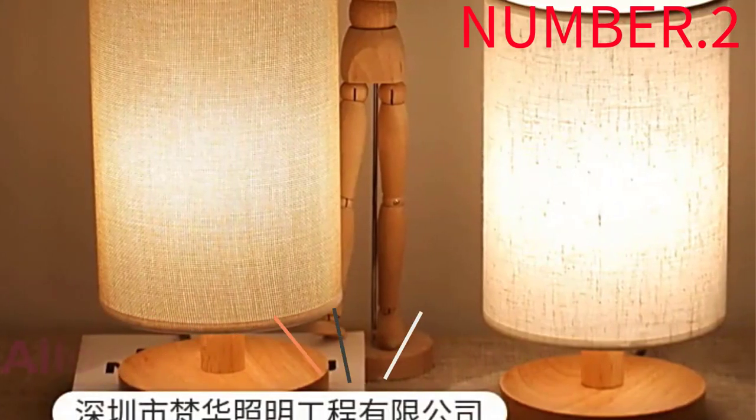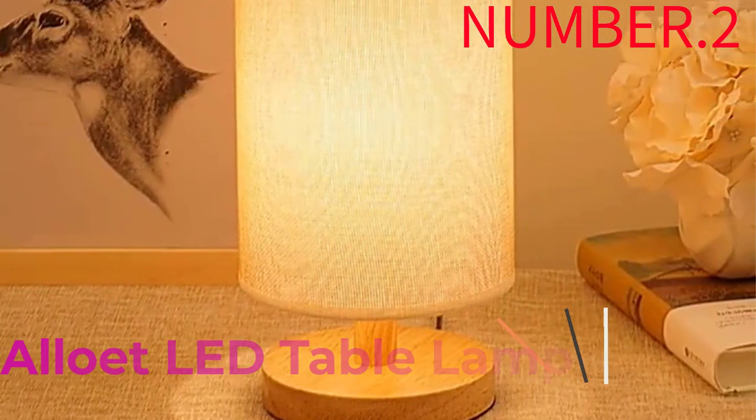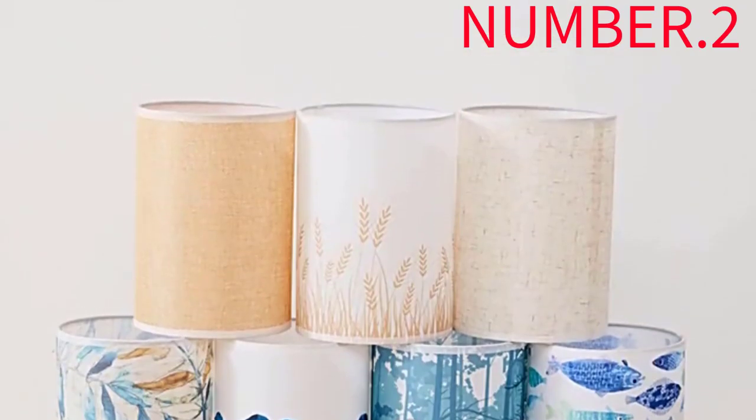Number 2: Alet LED Table Lamp. We have yet another glow lamp, this time from Casper, the mattress company. Appropriately, the glow light is purpose-built for sleep. Flip it upside down and the lamp will turn on bright, fading out over 45 minutes.